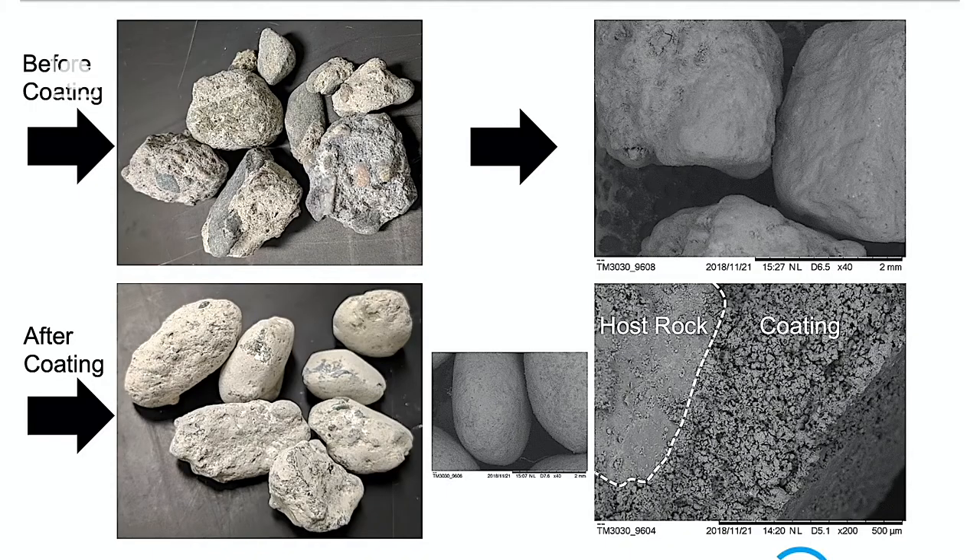In short, this process basically mimics what happens in nature — what they call geomimetic mineralization.